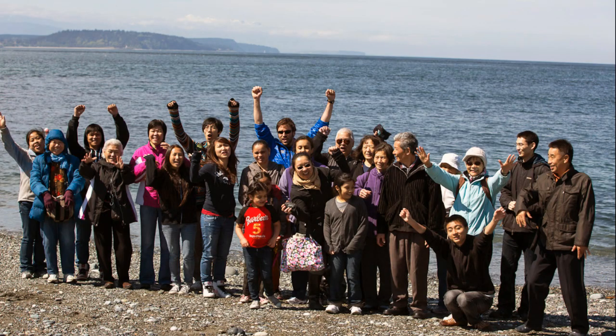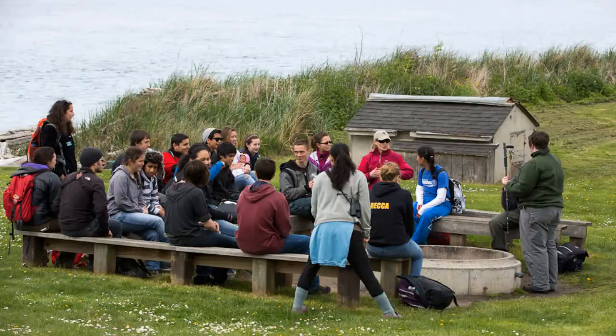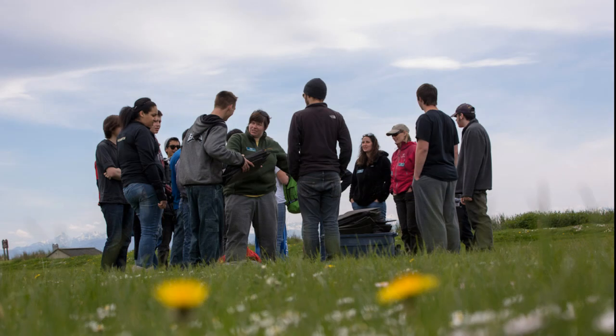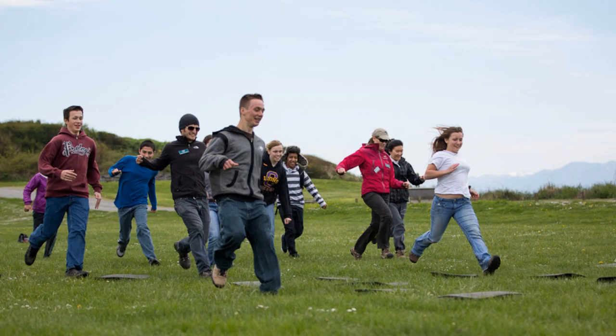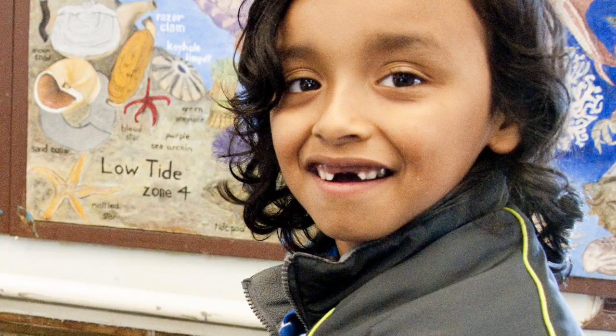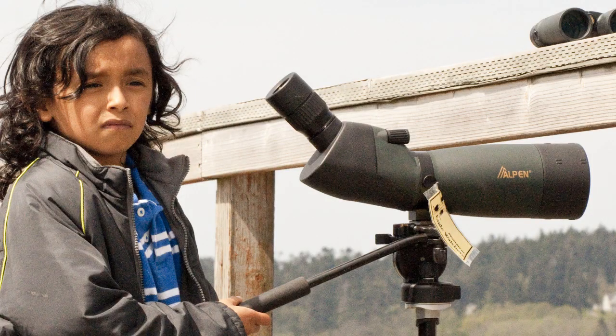In one group activity, participants experience migration from a bird's perspective, learning what resources birds need and what makes up quality habitat. Everyone plays an interactive game and pretends to be a bird along the migratory pathways. "The funniest thing I did in the festival was when we saw all the birds."